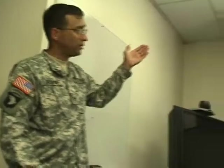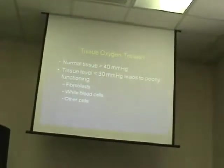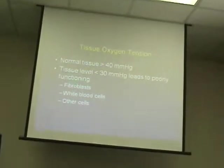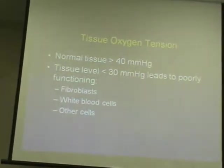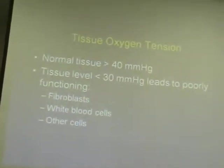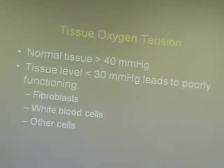Normal tissue has an oxygen tension of about 40 mmHg; most of us are probably closer to the 60s, higher centrally than peripherally. When tissue oxygen levels drop below 30 mmHg, it leads to poor functioning of fibroblasts, white cells, and other cells. The problem we see in our patient population is oxygen tensions below 30 mmHg at the tissue level, and consequently they have issues healing. If we can restore normal oxygen tissue levels, we can preserve normalized cell function.